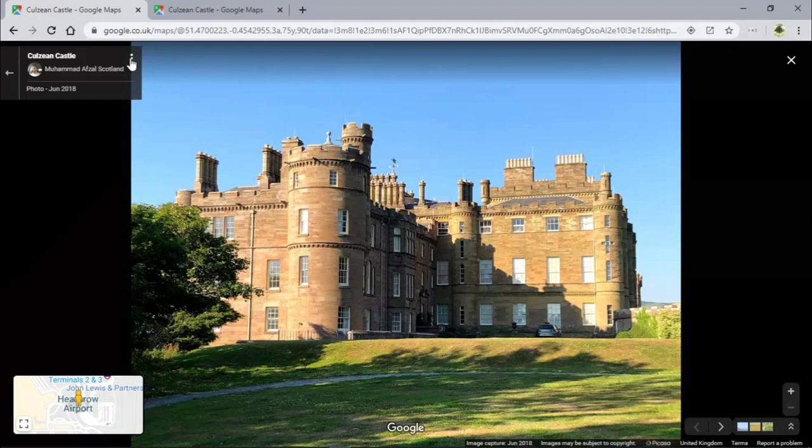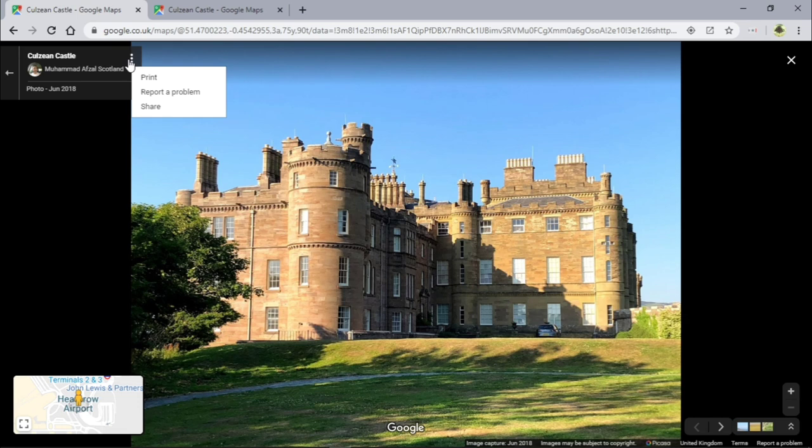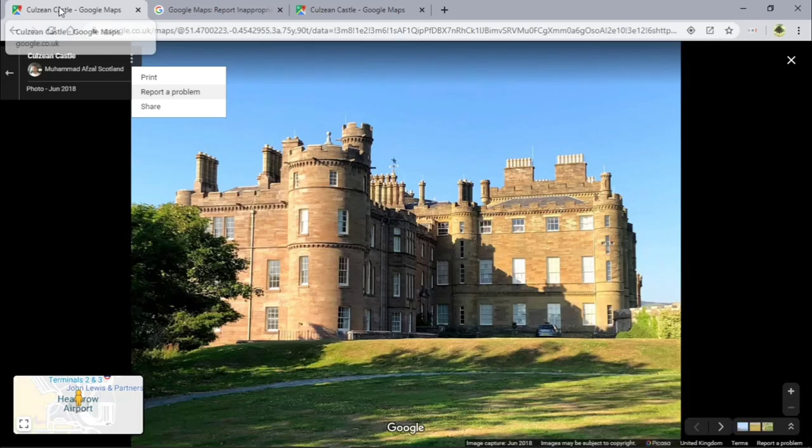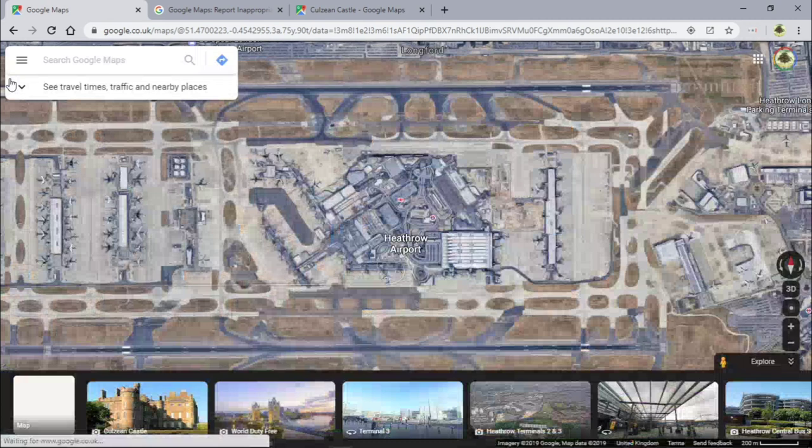What you do is click the image to get the public information. This user might have made a mistake — I've done it before, tried to upload to a place but on mobile it pins it to the wrong location. What I normally do is report a problem. You can say that the image is not a photo of the place, add your email address, and off you go.